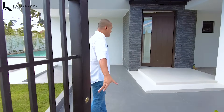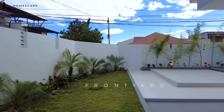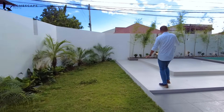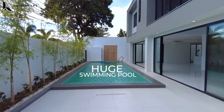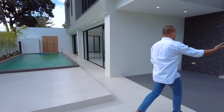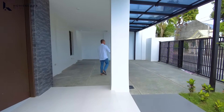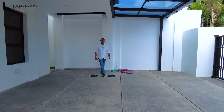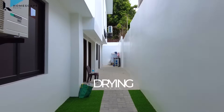Upon entering from your pedestrian gate, you will be welcomed by this spacious area. You have your front yard garden and landscape. On this side, you also have the spot for the lanai area and your huge swimming pool. And on the right side, upon entering from your pedestrian gate, you have this spot for your three-vehicle carport. On this side is the perfect spot as your drying area after the laundry.